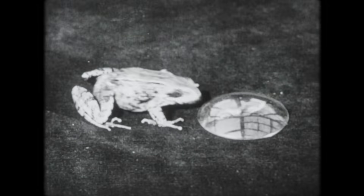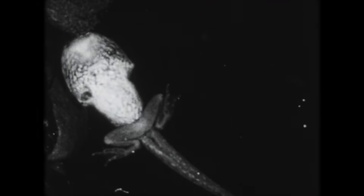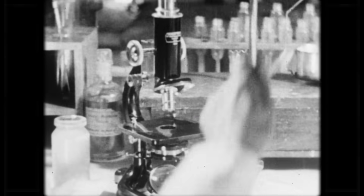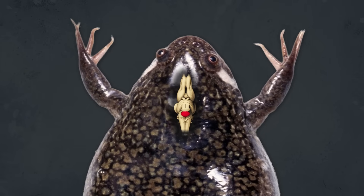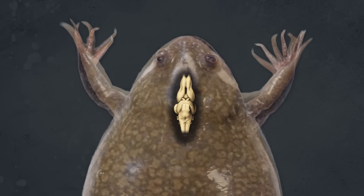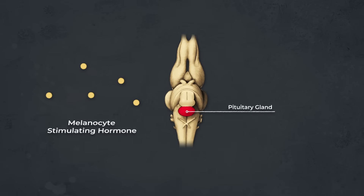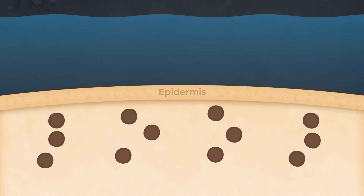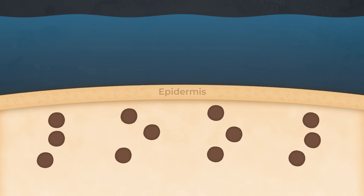Hogben wasn't exactly a frog enthusiast, but rather he was interested in hormones and developmental biology, and he was looking for a model organism for further hormone studies. He suspected that the frog's color change was controlled by their pituitary gland. To test this theory, he removed the gland from several specimens, and pretty much instantly, this proved his theory correct. Once the gland was gone, the frogs turned white no matter what color their environment was. This is because the pituitary gland secretes a melanocyte-stimulating hormone that causes the melanophores to spread their pigment and darken the skin. When it's gone, the frogs turn pale.